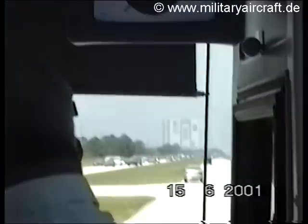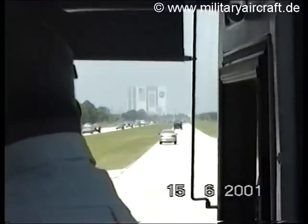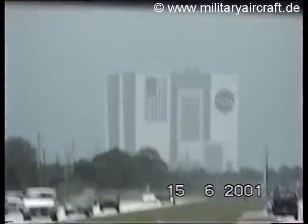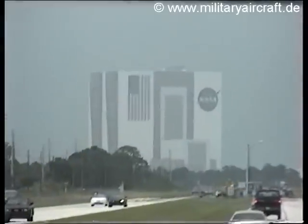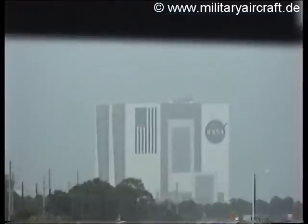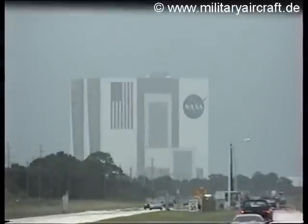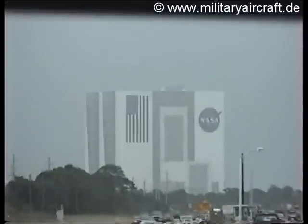If you could cut the Empire State Building up into pieces, you could put it inside this assembly building three and three-quarter times. Once again, it is the largest in the world in volume, comprising 129,482,000 cubic feet of space inside the large walls.